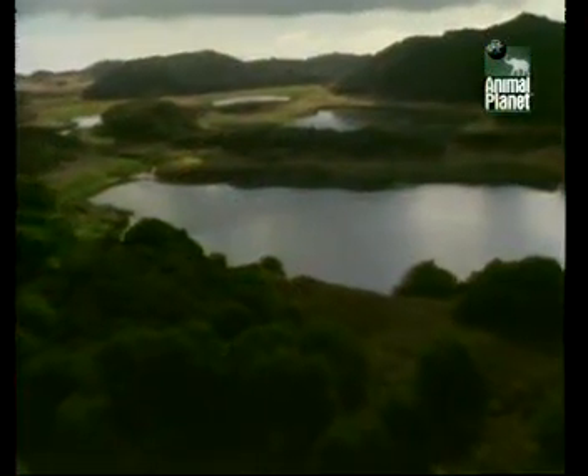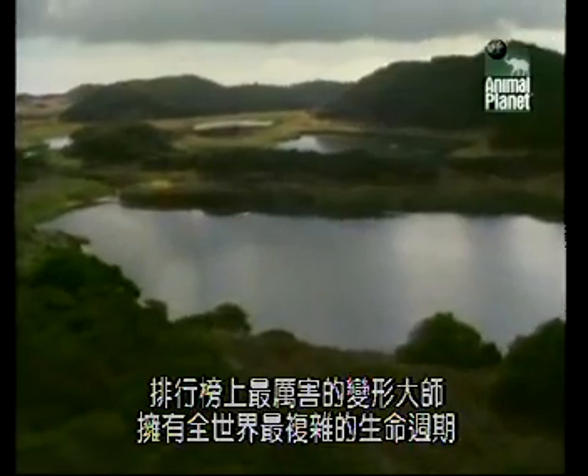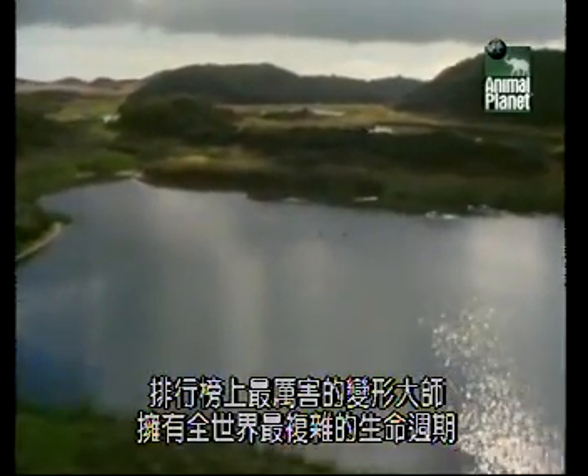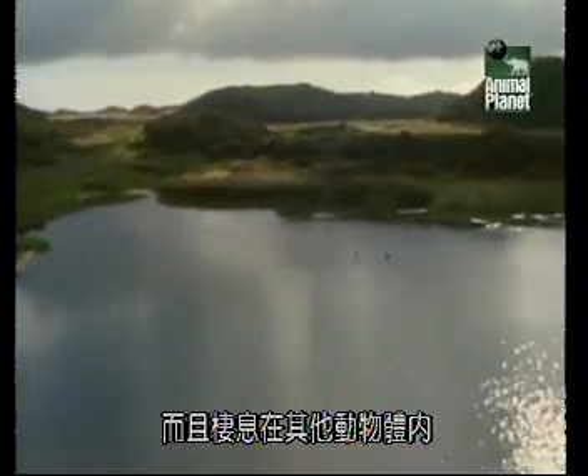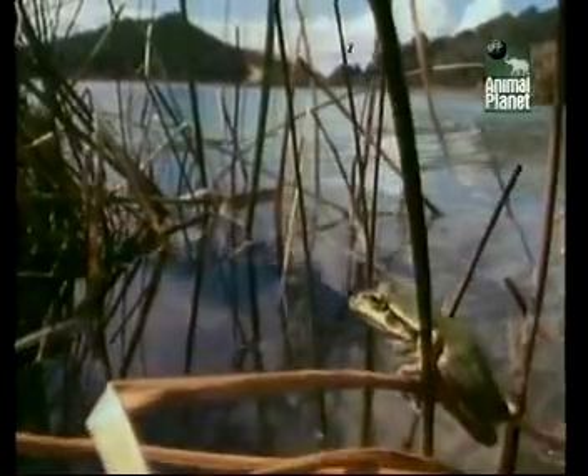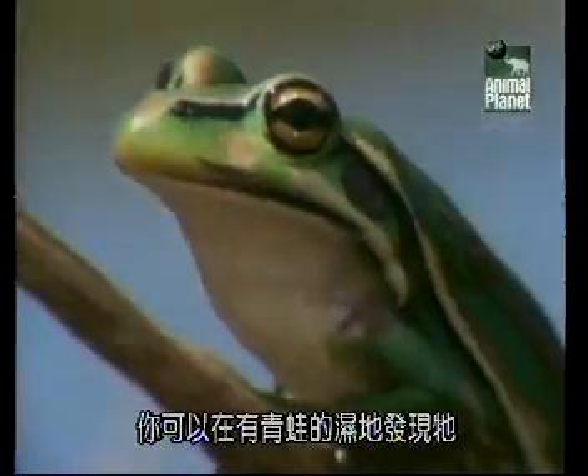Number 1. The most extreme transformer in the countdown has one of the world's most complicated life cycles, and it lives inside the bodies of other animals. You can find it in wetlands where there are frogs — most unusual frogs.